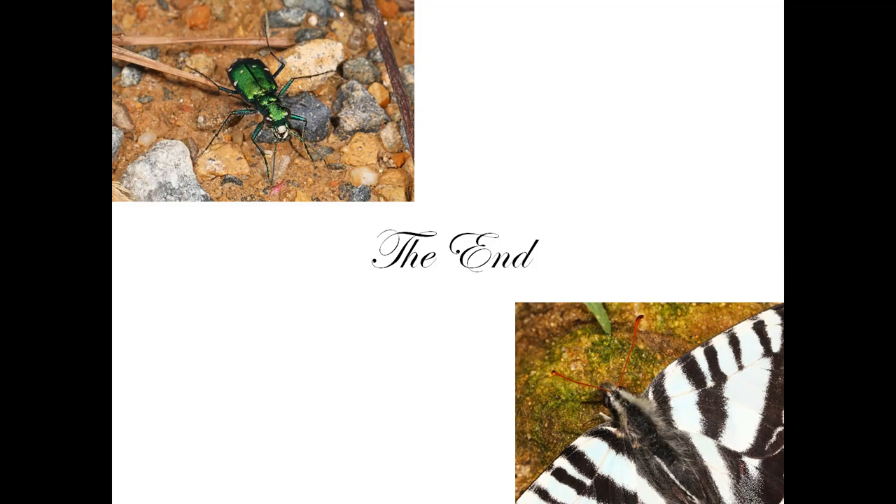So here are two things that you can do that are more within your control. First, avoid using pesticides, especially broad-based ones that kill species other than the target species. Secondly, plant native plants to provide habitat and nutrition for our zoo inhabitants. Our zoo species will thank you, and so will the birds that depend on them for food. Our crops will get pollinated and we'll all be able to eat well. I hope you've enjoyed our trip to the zoo, and I encourage you to look for all of these extraordinary creatures the next time you're outside.